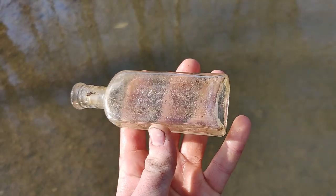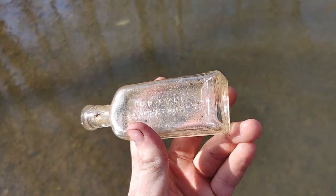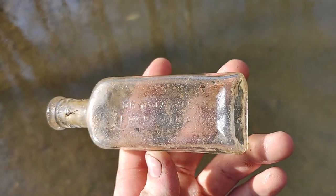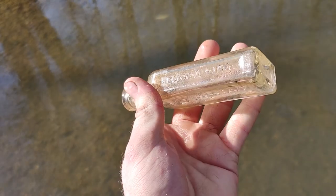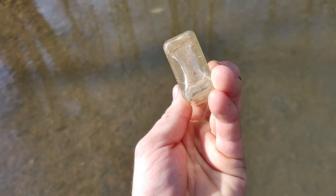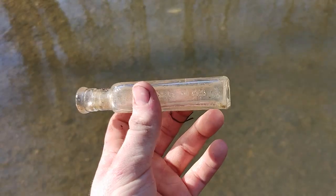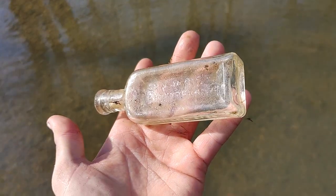That's the fifth find of the day for Eli — I only have three, but that's normally how it happens when you bring somebody along. We've been finding more bottles upstream than downstream. This is a Dr. Jane's Expectorant, small size — it says small size on it too. I've actually dug one of these from the 1890s, but this one is clear and machine made, so I'd say teens or 20s. I didn't know they made this style in clear for this long.